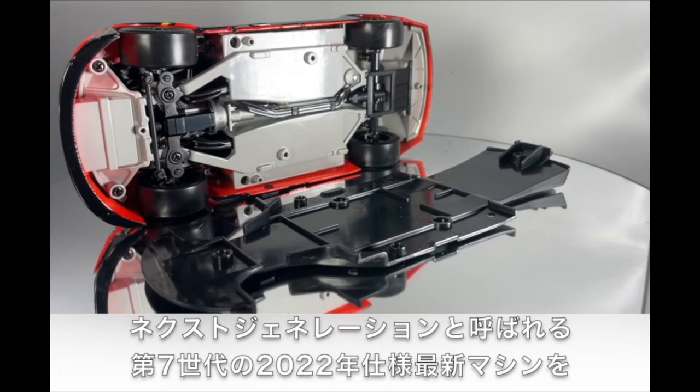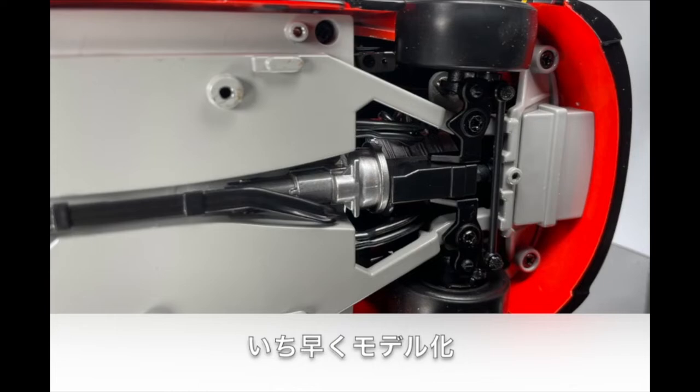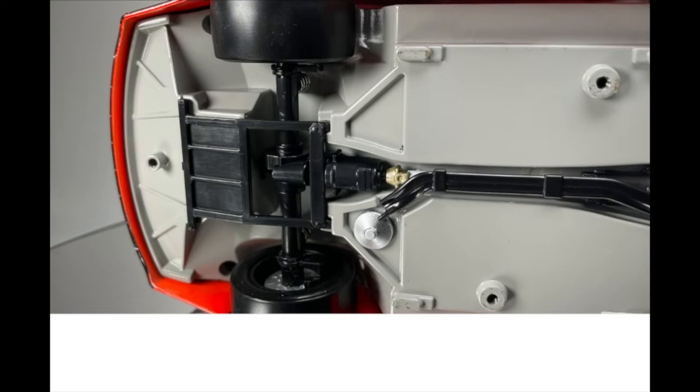With the advent of the 7th generation NASCAR Cup Series car that debuted in 2022, RCCA Elite die-casts feature a removable underwing, which when taken off reveals a fully detailed undercarriage. RCCA Elite cars feature a die-cast identification number and a serial number printed on the underside of the car indicating its place in that car's production run.